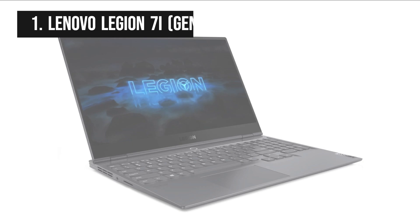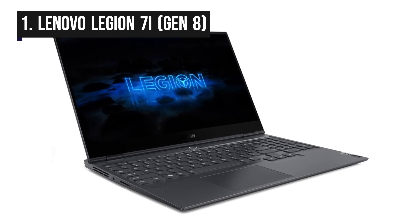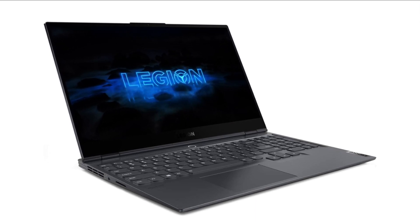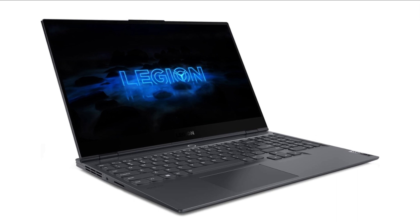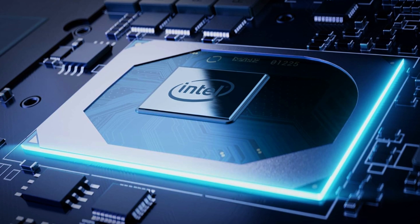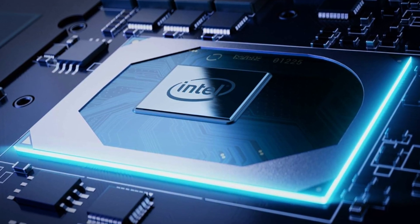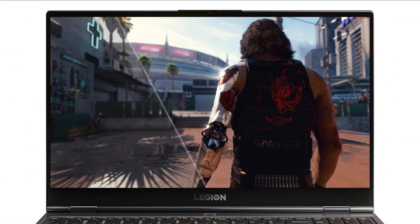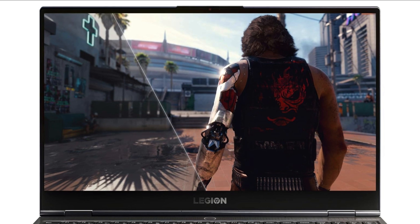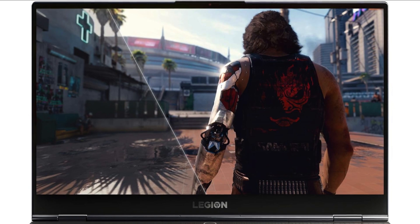Our number one gaming laptop is the Lenovo Legion 7i Gen 8. The Lenovo Legion 7i Gen 8 is a high-performance gaming laptop that offers an impressive combination of power, features, and design for gamers and enthusiasts. It's powered by Intel's latest processors, providing outstanding performance for modern games and content creation. One of its standout features is the 16-inch QXGA display with a 2560x1600 resolution and a 16:10 aspect ratio, offering sharp visuals and an immersive gaming experience.